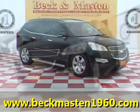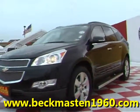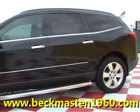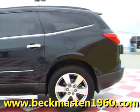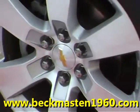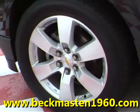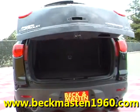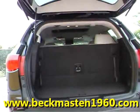Beckett Mazda 1960 proudly presents this 2009 Chevy Traverse LTZ. This beautiful black SUV is perfect for the whole family and features 20-inch alloy wheels, chrome running boards, chrome door handles, and automatic rear lid.